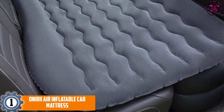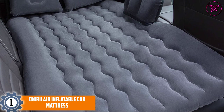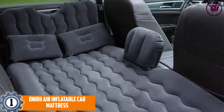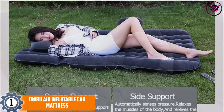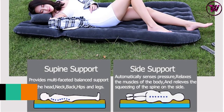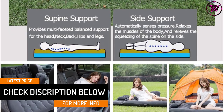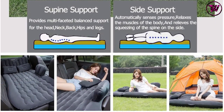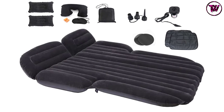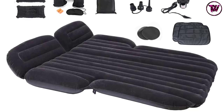At number one: the Oniri air inflatable car mattress. It weighs just 2.5 kilos and features an easy folding design, making it effortless to carry — ideal for car camping. It comes with an impressive set of accessories: two air pillows, a repair pad, a sleep mask, two sleep earplugs, an air pump, a soft inflatable neck pillow, and two air foot piers — all at a fairly low price.